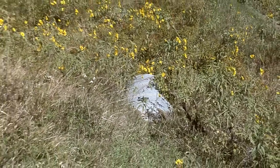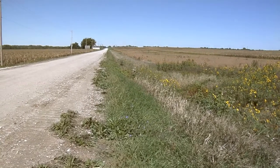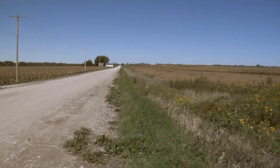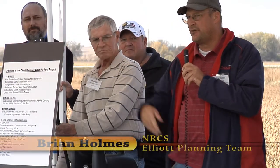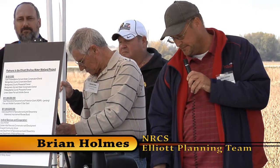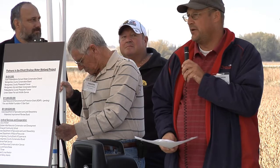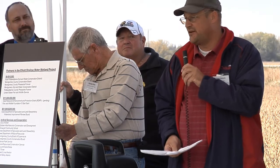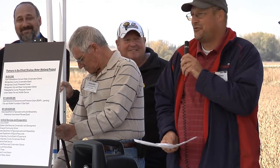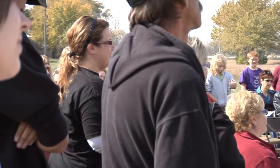On the east side of the gravel road, they plan to put a berm to strengthen the road surface, which will also act as a walking trail to go around the entire wetland. They just received permits from the Army Corps of Engineers and are approximately two to three weeks away from going out for bids and having bid openings.